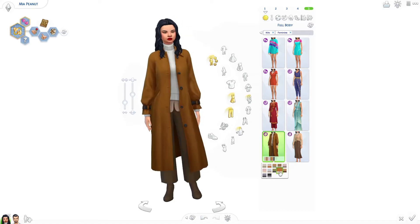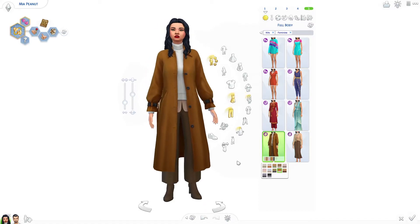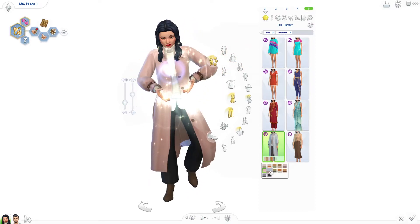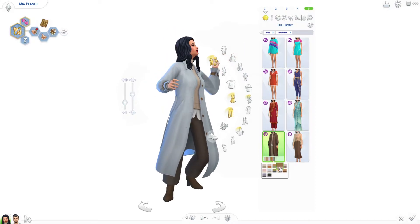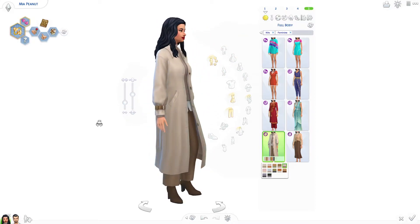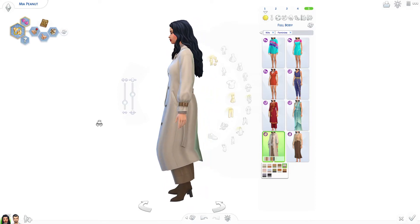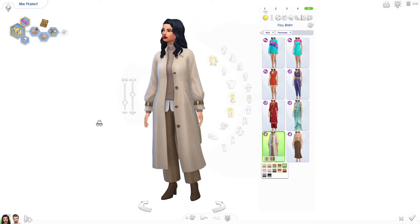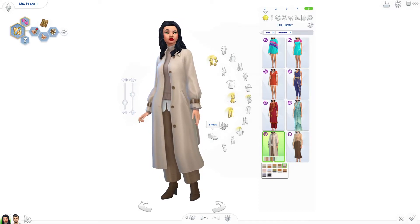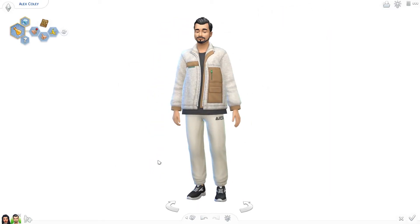Then we also have this one here which I quite like — it looks kind of baggy and I like the sleeves. It's not really my style but I like it and I can see people using it. It'll be nice to have an extra winter outfit because this looks like a winter outfit to me. It's got pockets — what more could you want?